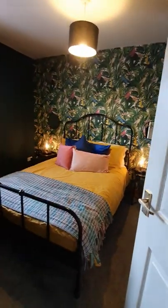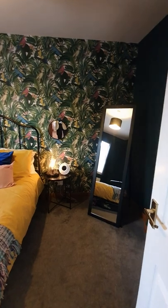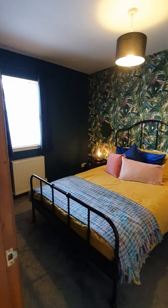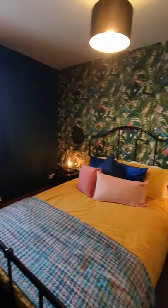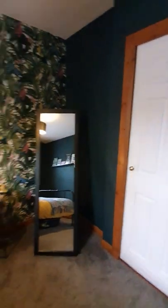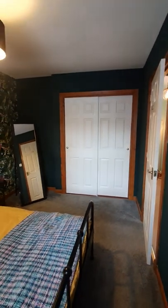Then off into your next double bedroom — a real good size double bedroom here. Again, another beautifully finished room. Love that wallpaper, just love the colour schemes and everything all about it. And then you've got your inbuilt wardrobes to the rear.